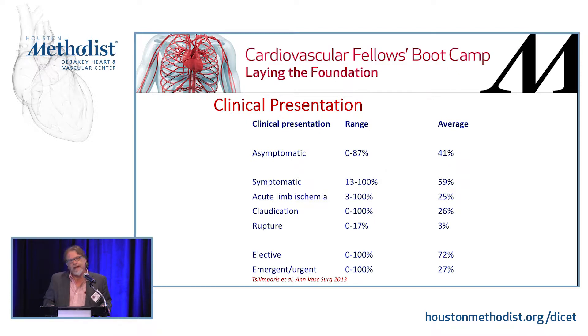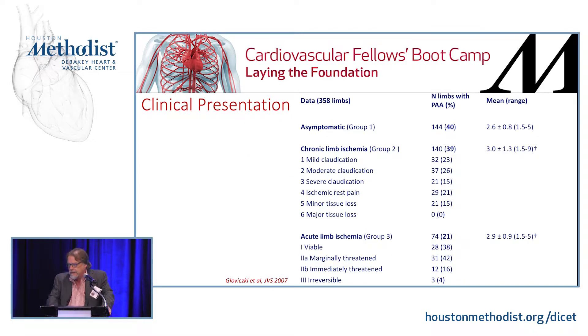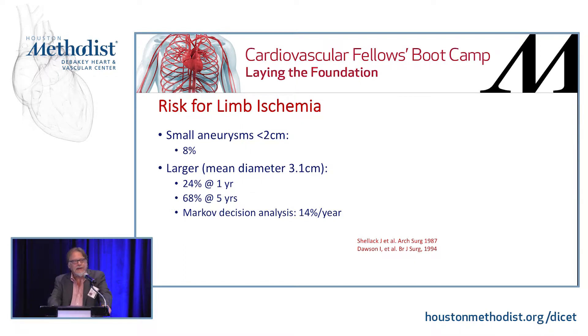About half of them present asymptomatically. The symptomatic ones — the worst are those with acute limb ischemia. One of the classic questions you'll always get asked: if you have bilateral popliteal aneurysms and a patient comes in with one thrombosed causing claudication symptoms and the other with a four- to five-centimeter popliteal aneurysm, which do you fix first? You fix the asymptomatic popliteal aneurysm first because of the risk of thrombosis and limb loss. About three-quarters of them are fixed electively. You really need to identify these early — these can affect the patient as much as an abdominal aortic aneurysm in terms of limb loss and shortened lifespan.